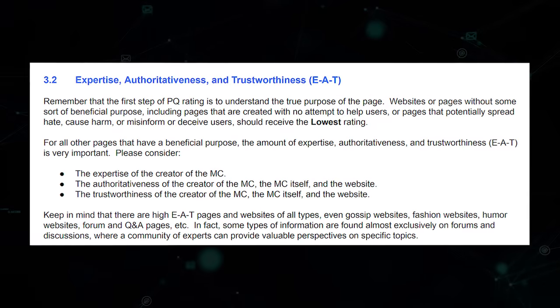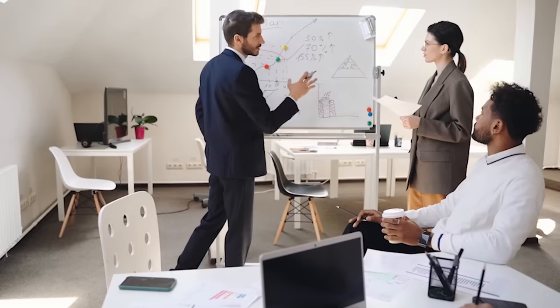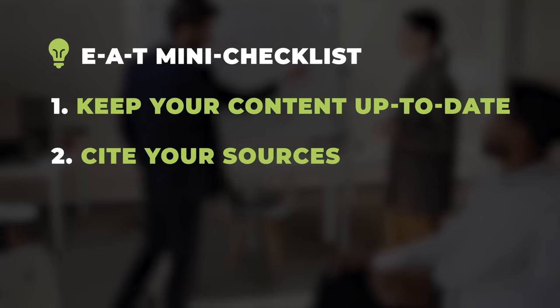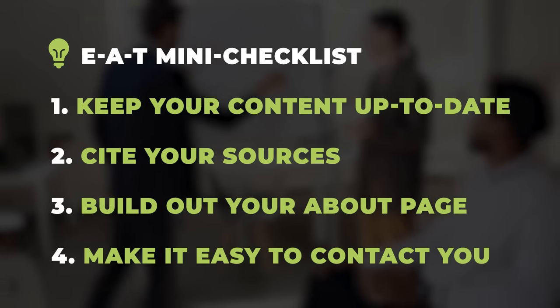Before we move on to technical SEO, I want to talk about EAT — which stands for Expertise, Authoritativeness, and Trust. It's part of Google's quality rater guidelines, which they give as rating criteria to their manual review team. Google wants the content they rank to come from trustworthy subject matter experts. Our client was severely lacking in this department. Here's a list of things we fixed: keep your content as up-to-date as possible; cite external sources for your facts — Healthline does a great job of this; have a complete About page that shows off your credentials; and make it easy for visitors to contact you.